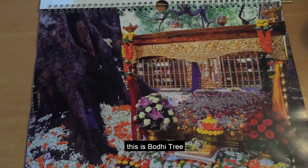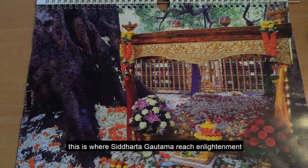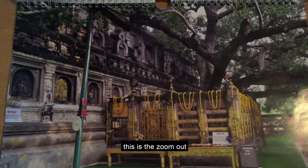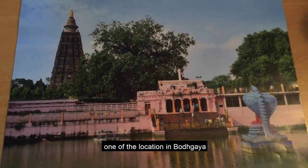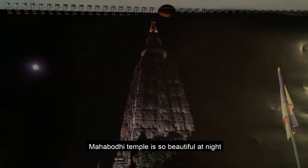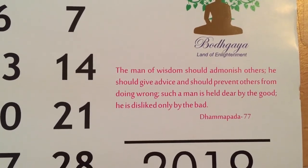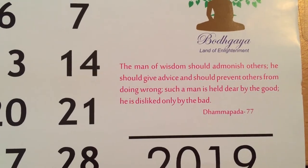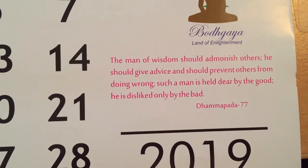Ini adalah pohon Bodhi. Katanya di sini tempat sang Buddha mencapai penerangan sempurna, ini dari jauhnya. Ini adalah salah satu pemandangan dari Bodh Gaya. Bangunan Mahabodhi ini sangat cantik pada malam hari. 'Dia selalu memberikan nasihat dan mencegah orang lain dari berbuat sesuatu yang salah. Orang seperti itu selalu disukai oleh orang yang baik dan dibenci oleh orang yang jahat.'